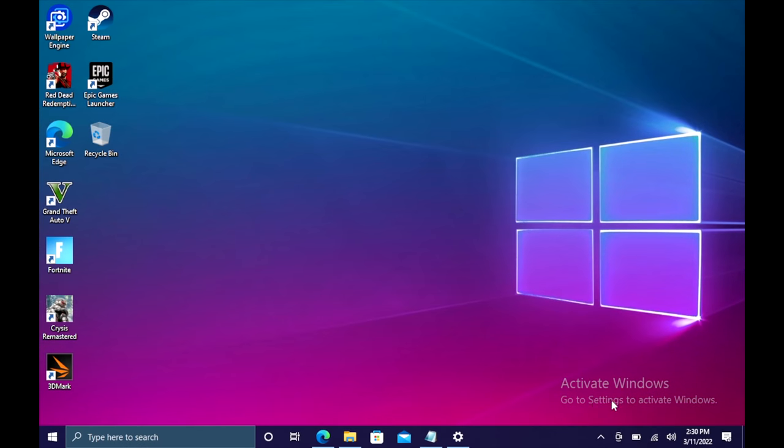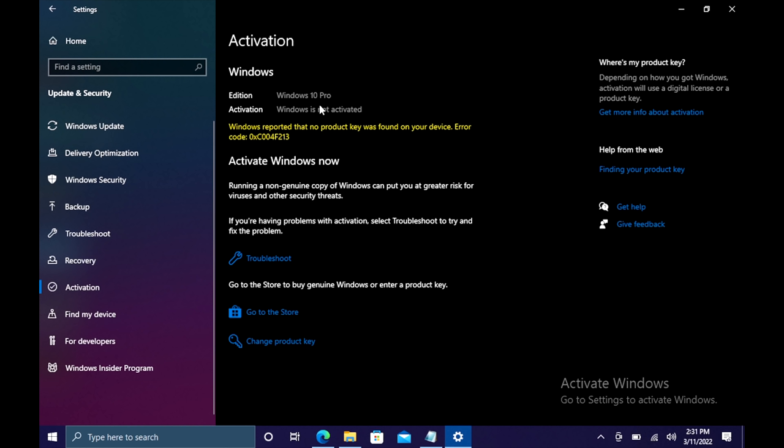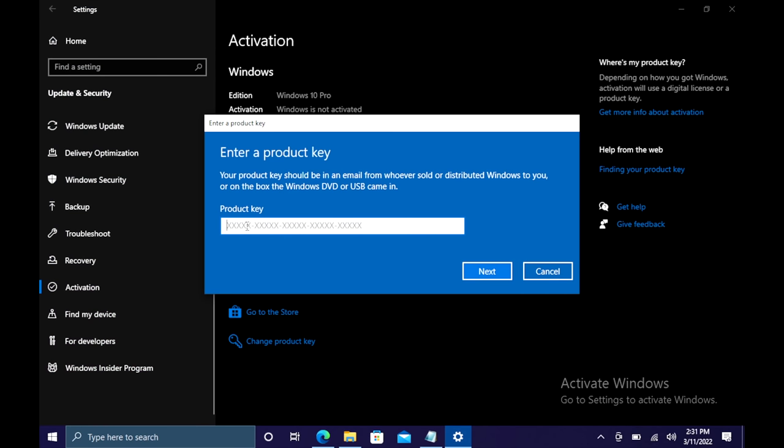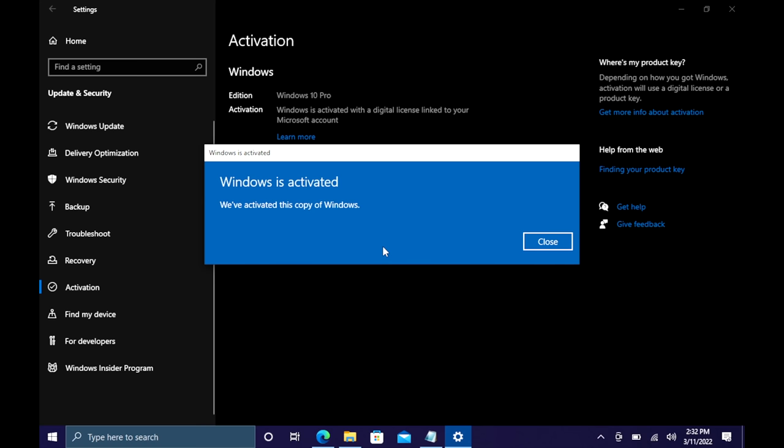I just did this build here and I need to activate Windows. I'm going to head over to updates and security, then go to activation. As you can see, I've got Windows 10 Pro but it's not activated. So I'm going to change product key, paste it in here, choose next, and choose activate.